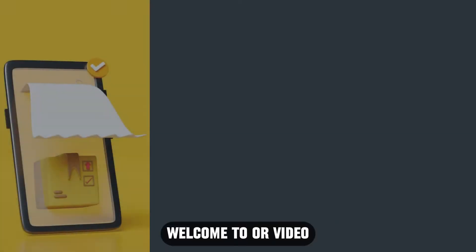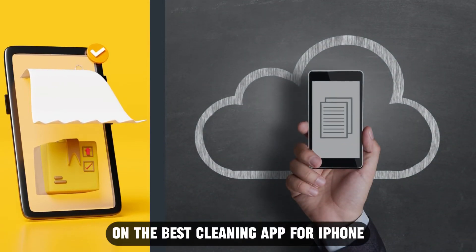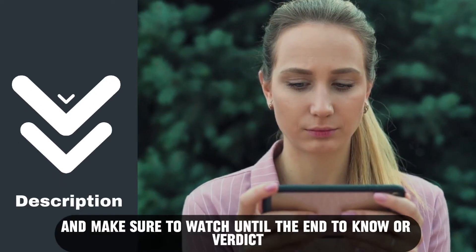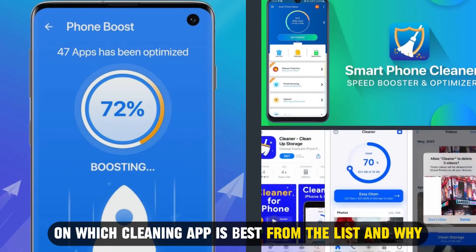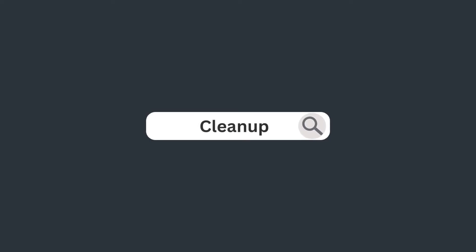Hi guys, this is Sarah from the Savvy Professor, and welcome to our video on the best cleaning app for iPhone. You'll find the links to the apps in the description, and make sure to watch until the end to know our verdict on which cleaning app is best from the list and why.